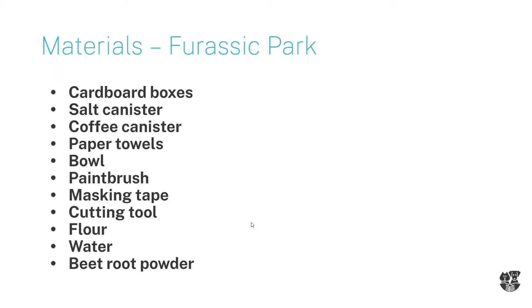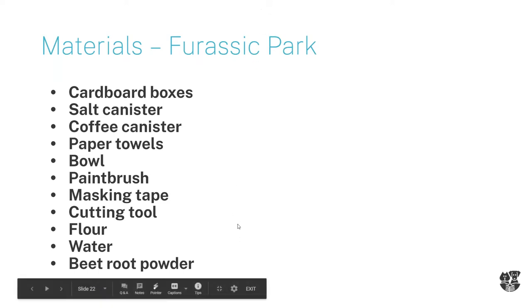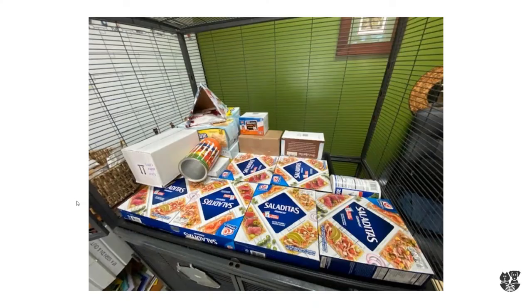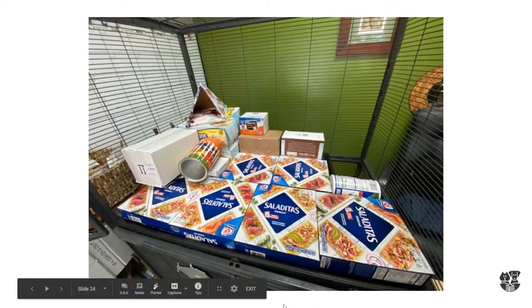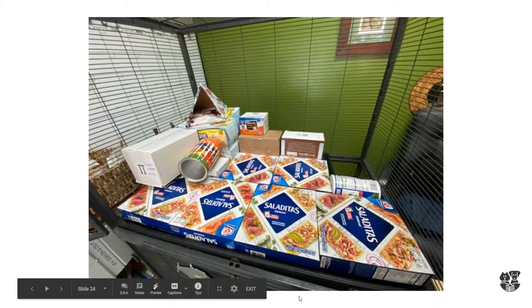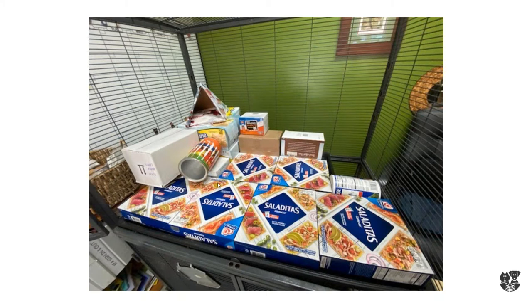These are all the boxes I collected - here's the layout. We have a pretty big cage, of course, because it's Pasadena Humane. First of all, just lay everything out the way you want it to work. Map it out in your mind - visualize how you want everything to be laid out. I want to have a mountain sort of on the side. This is for Jurassic Park, so it has to look like out in the desert. On the far right, I used the salt canister as a cool little ramp area.